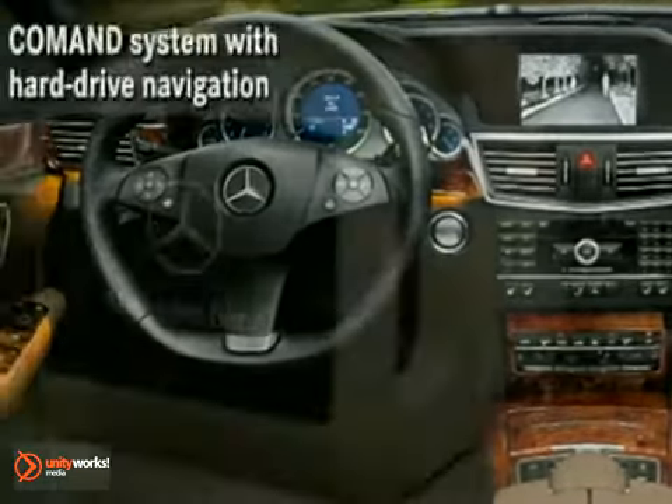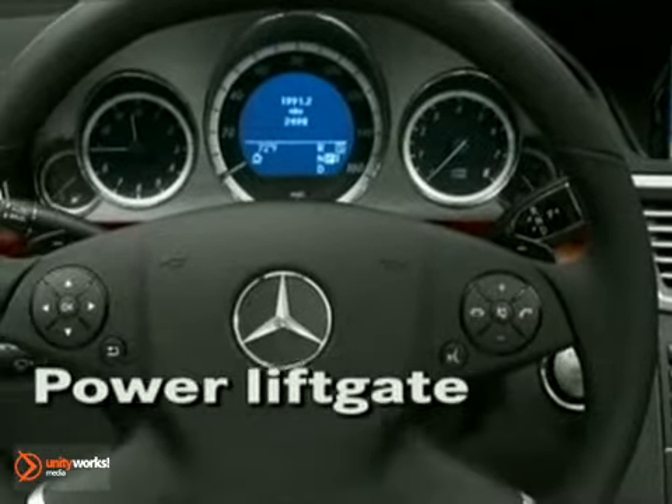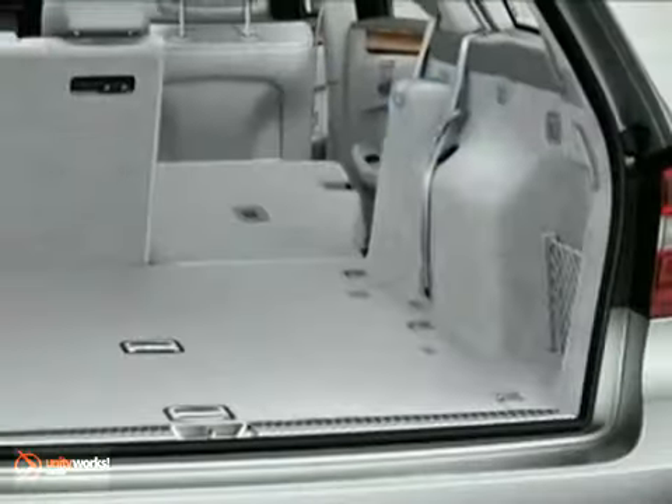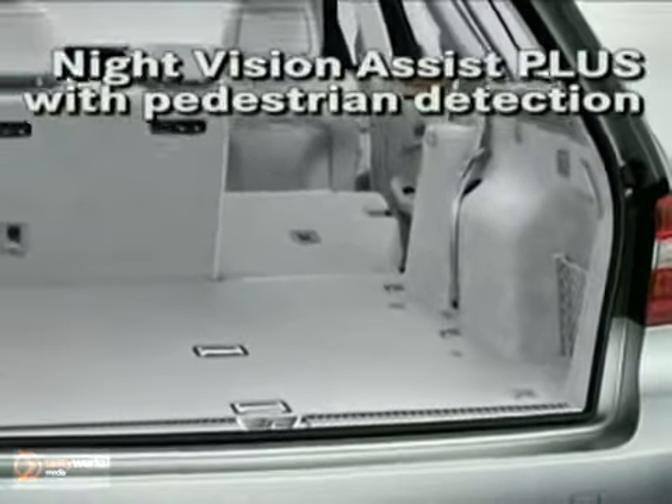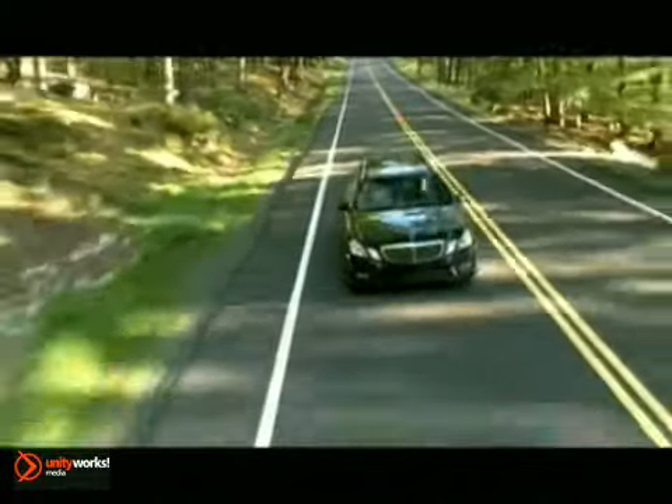Old-world craftsmanship comes in the form of hand-polished wood and radiant metal trim, which complements the finely double-stitched upholstery. A multi-function steering wheel and central controller of the COMMAND system puts the most commonly used functions right at your fingertips.